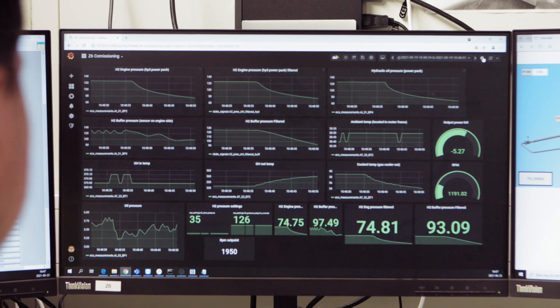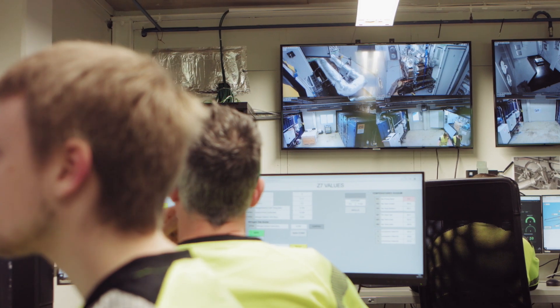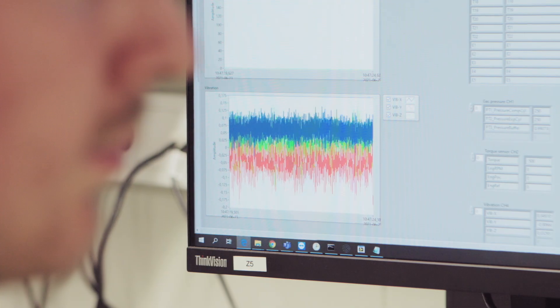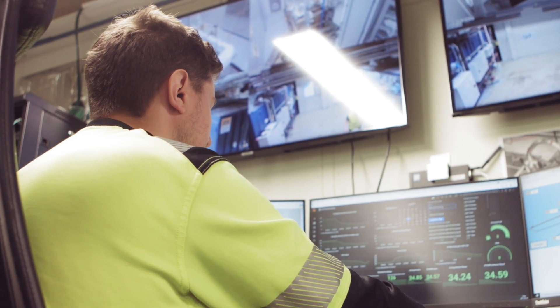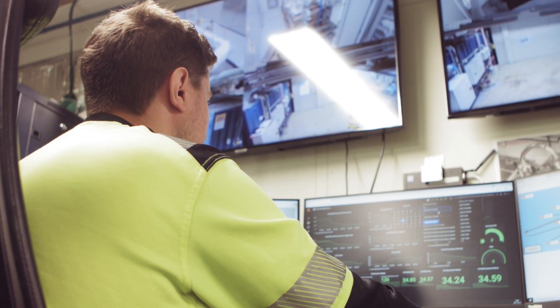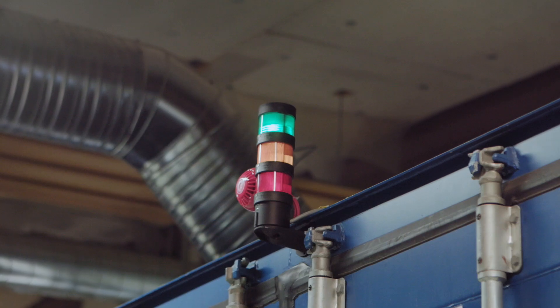We monitor all tests from the lab in our testing control room, where test data is logged and recorded. With up to six different tests taking place simultaneously, it is important that our data is correctly stored and analyzed to ensure the technology in the TestPod is safe and functioning before going into the final units.